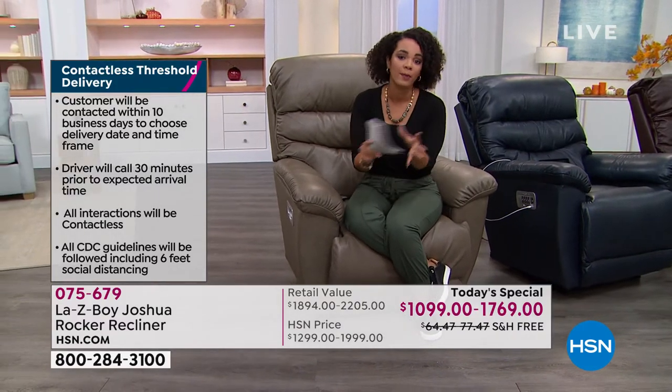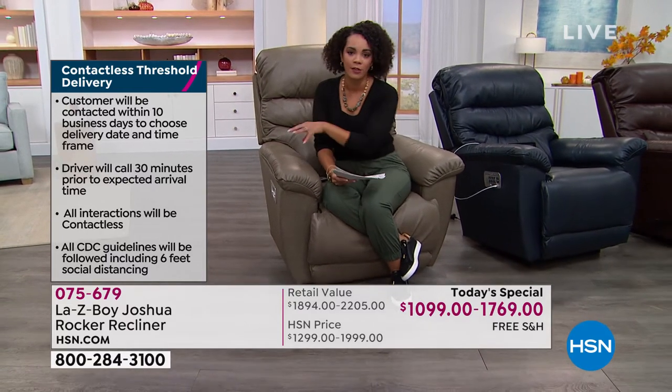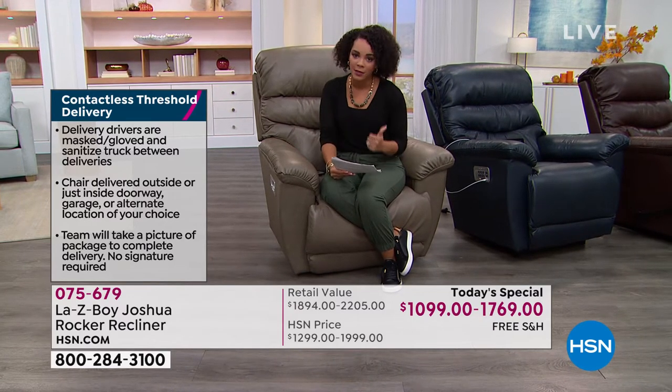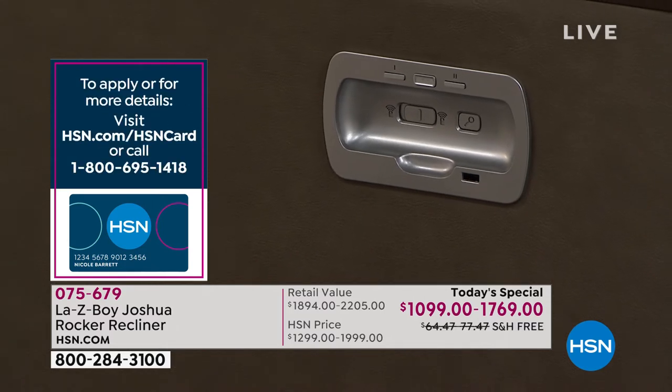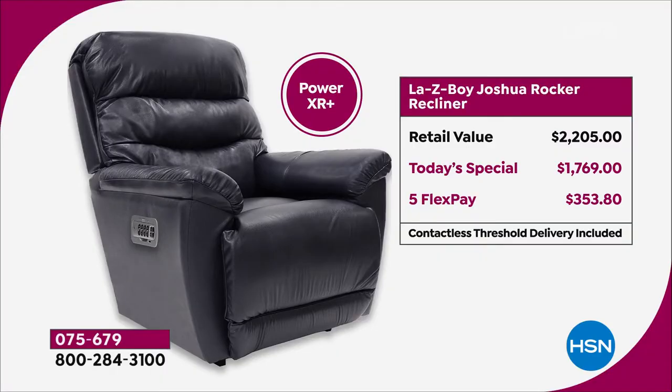Speaking of pricing, many of you are picking up the power because this is the latest innovation that Lazy Boy has put in the Joshua—their most popular silhouette—and you are getting their latest innovation with the Power XR Plus. I want to show you the pricing on the power because our today's special value on the power is still less than the retail price of the manual. Our power is $1,769—well below that retail value of $2,200.